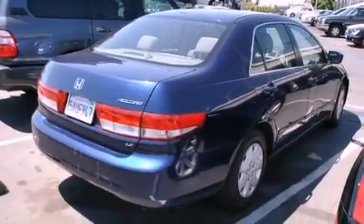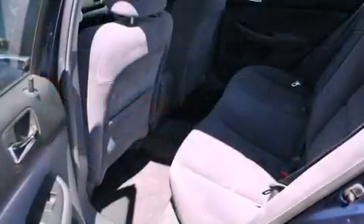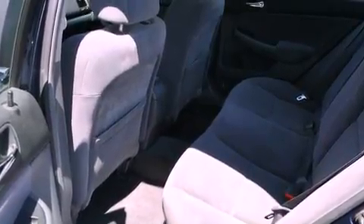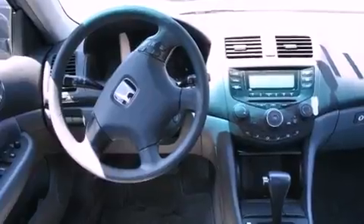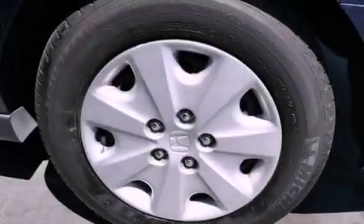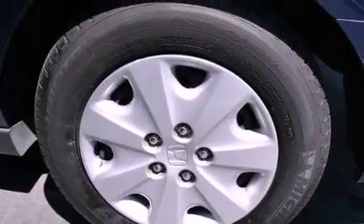Features include cruise control, full-power accessories, a rear window defroster, a CD player, a passenger side vanity mirror, an anti-lock braking system, side impact airbags, a keyless entry system, an illuminated entry system, and air conditioning.